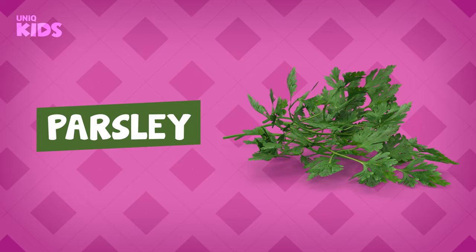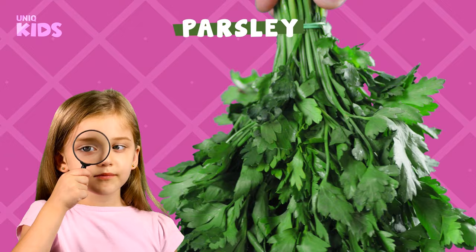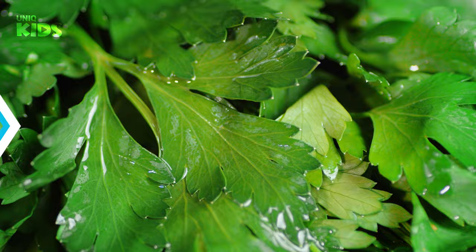Parsley. Parsley is a vegetable that grows above the ground in summer. The meaning of the word parsley is 'good for the stomach,' and it is very beneficial for our stomach. Parsley strengthens our immune system and protects us against diseases. Parsley also beautifies our skin.